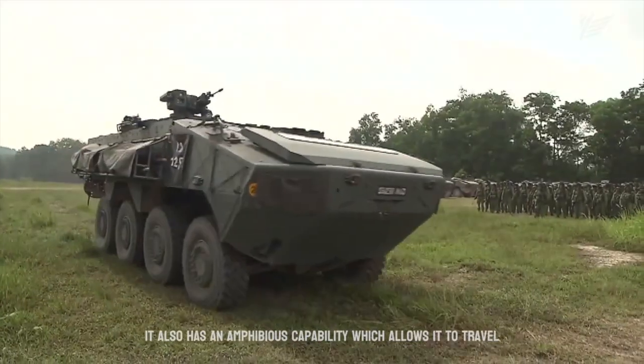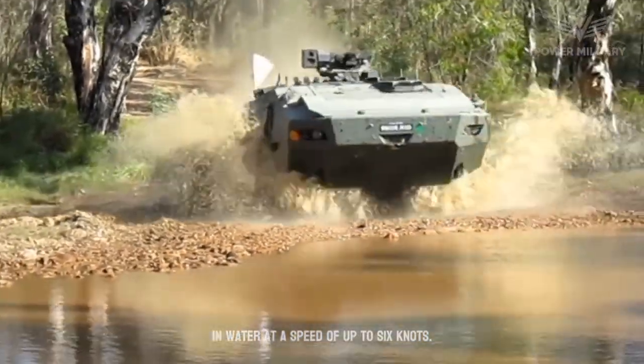It also has an amphibious capability, which allows it to travel in water at a speed of up to six knots.